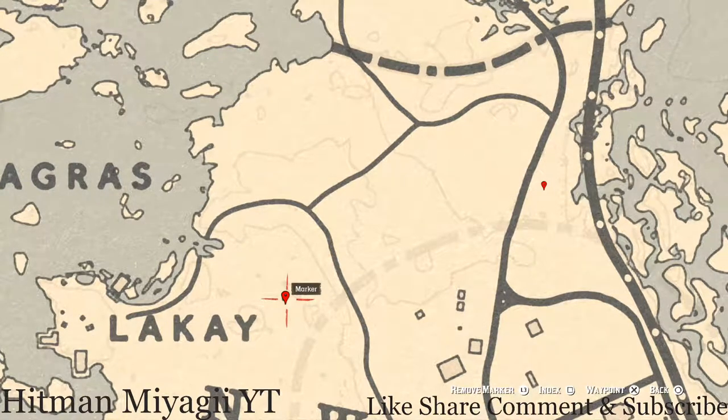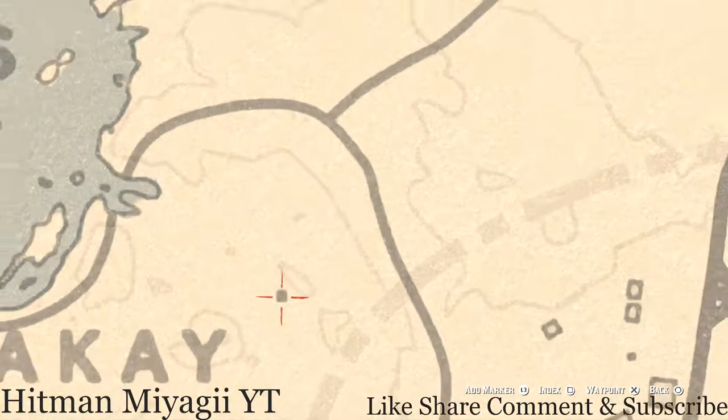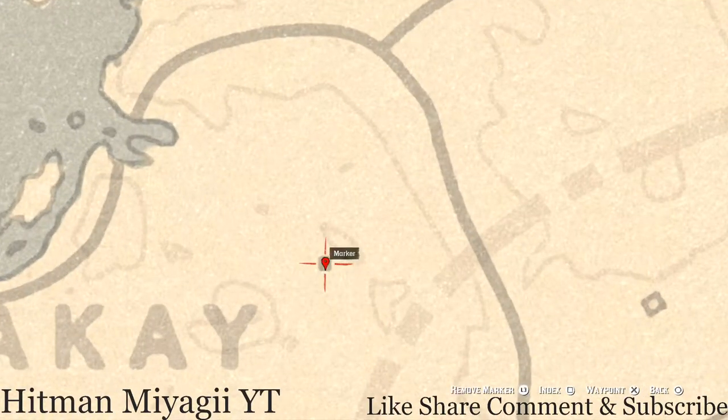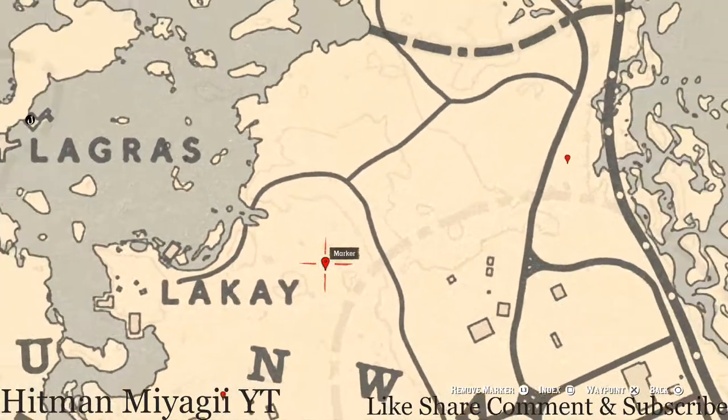The next marker is inside the miniature church over here. This square is a miniature church — make your character crouch down and walk inside. You will grab a lost jewelry item, which is an Ainsworth Cross Necklace.